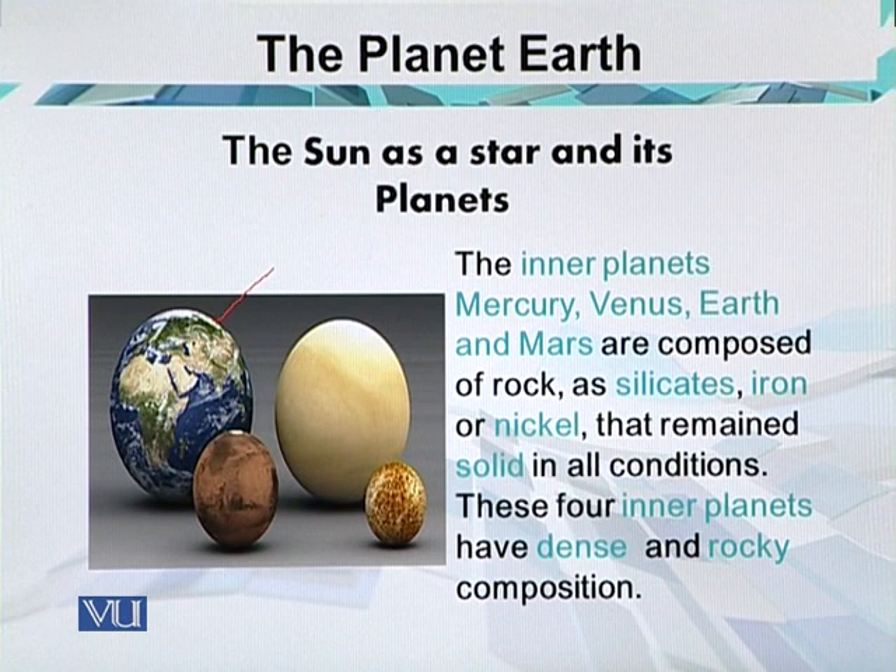The other planets are smaller than Earth. This is Mars, this is Venus, and this is Mercury. Venus among these 4 planets is the hottest one. The 4 inner planets have several features in common: they are relatively small, have a structure consisting of a rocky crust, a mantle, and an iron-rich core, and they possess few or no satellites.